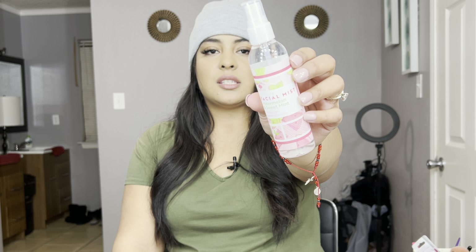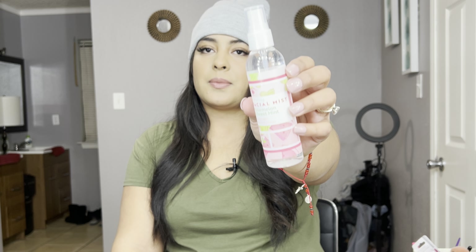I'm obsessed with this facial spray — I was able to find it again and I'm super happy. It's just a facial mist, and this is the watermelon and sweet mint scent. I love to use this before and after my makeup.